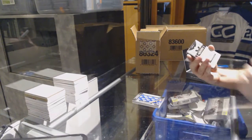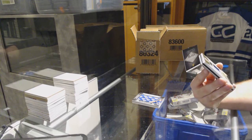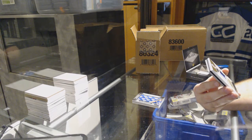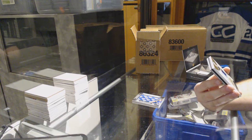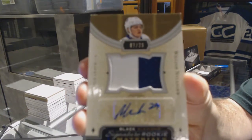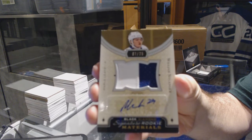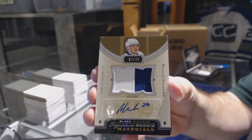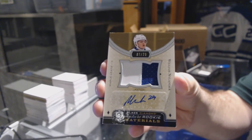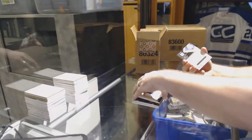This guy follows me everywhere. We've got number 7 of 25, Signature Rookie Materials Patch Auto for the Toronto Maple Leafs, William Nylander. Number 225, William Nylander. Well then, that's a good start.